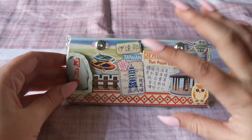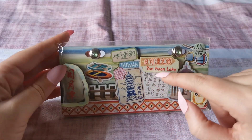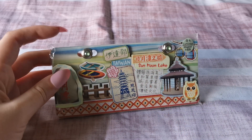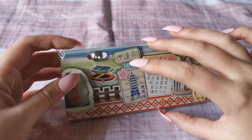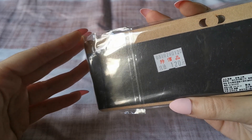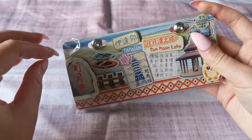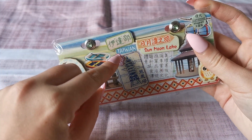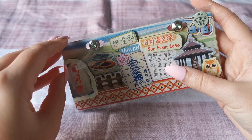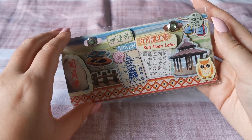Here's the next one — again from Taiwan. So before we had Taipei, this one is from Sun Moon Lake. I can't remember what province of Taiwan Sun Moon Lake is in, but it's around the center of Taiwan.